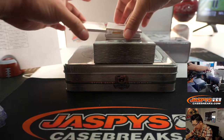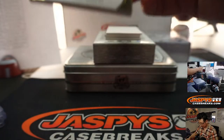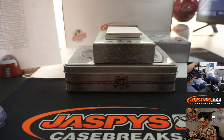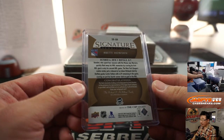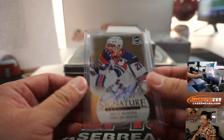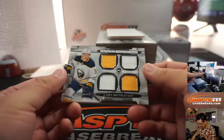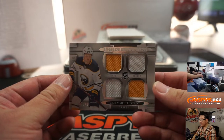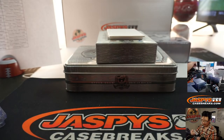That would be Flawless, I think, would be a good comparison to another product. There's Brett Howden for the Rangers, and that's going to be for Stephen B. We've got Casey Mittelstadt, 47 out of 249, Rookie Foundations two-color quad relic for the Buffalo Sabres.